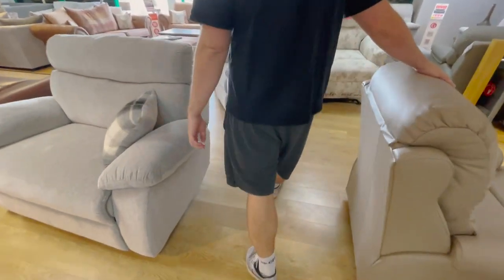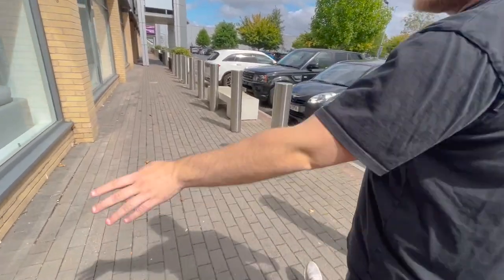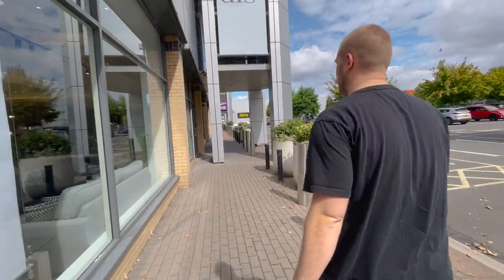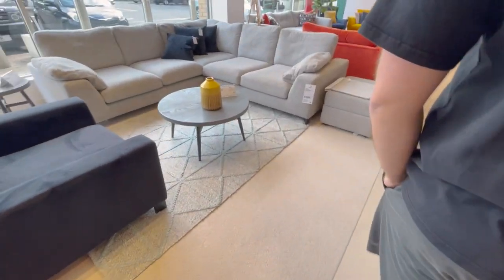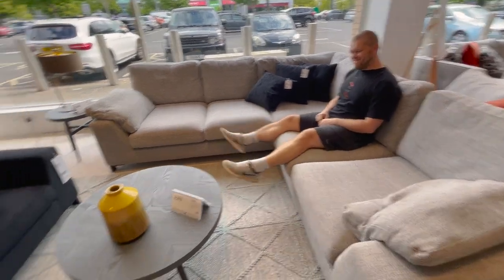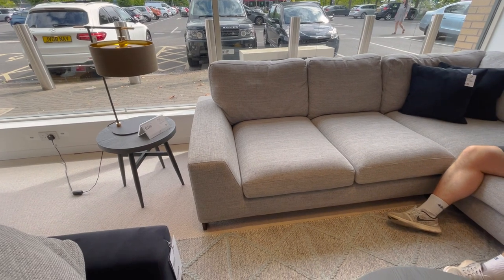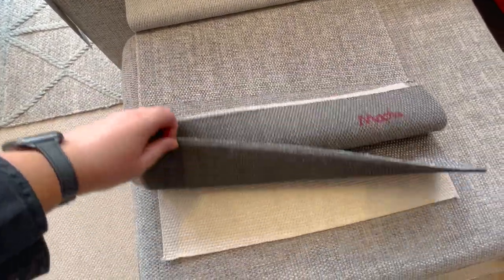That took all of one minute - SCS was just not it. Too many round arms. We want something a bit more square. There are actually some nice ones in there though. Right, we're about to head into DFS - SCS had too many round arms, we want more square lines. Oh, we should have brought fabric samples that we actually like - that would have been smart!